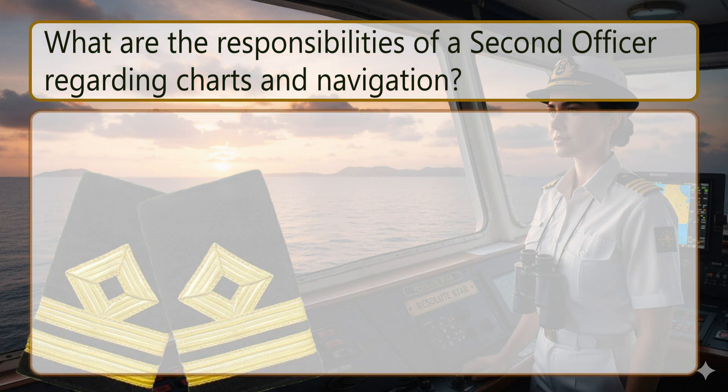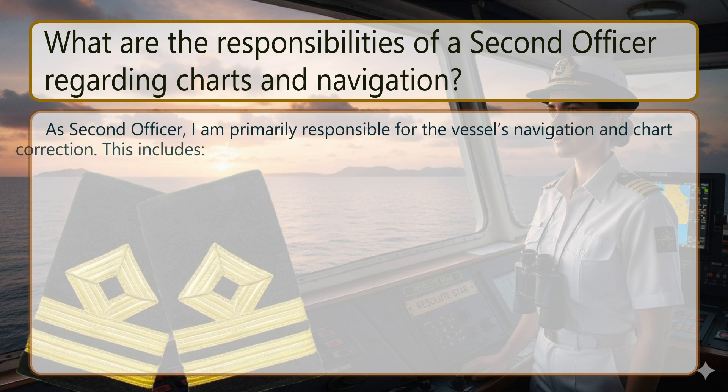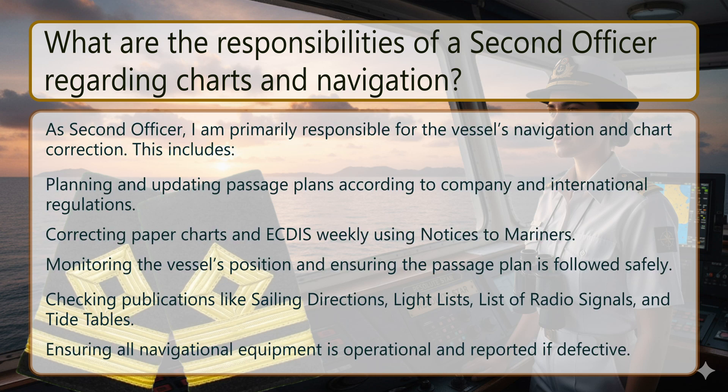What are the responsibilities of a second officer regarding charts and navigation? As second officer, I am primarily responsible for the vessel's navigation and chart correction. This includes planning and updating passage plans according to company and international regulations, correcting paper charts and ECDIS weekly using notices to mariners, monitoring the vessel's position and ensuring the passage plan is followed safely, checking publications like sailing directions, light lists, list of radio signals and tide tables, and ensuring all navigational equipment is operational and reported if defective.